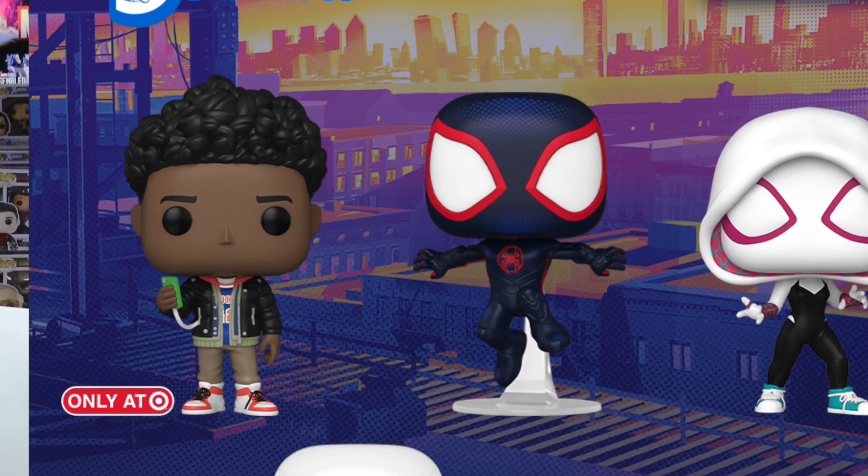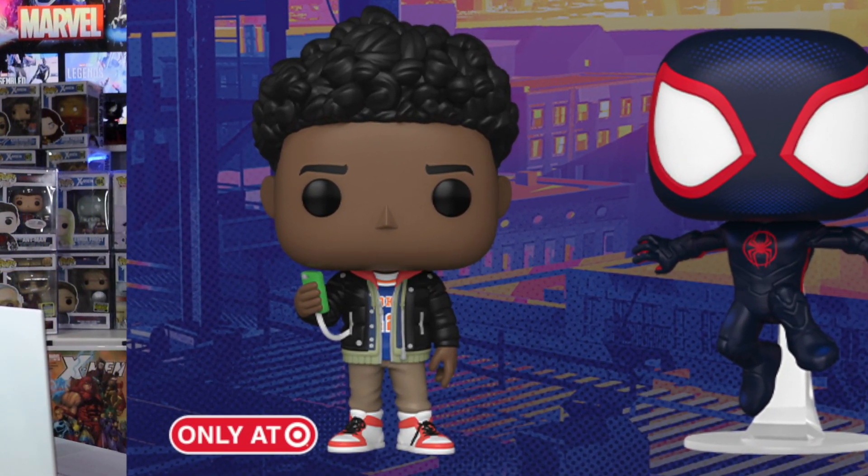Next up we do have a Target exclusive Miles Morales, and this is just him in his plain regular clothes — street attire, I guess you could say. He's definitely looking super sick. Love all the detail in his clothing and the shoes, and how he's holding his phone.